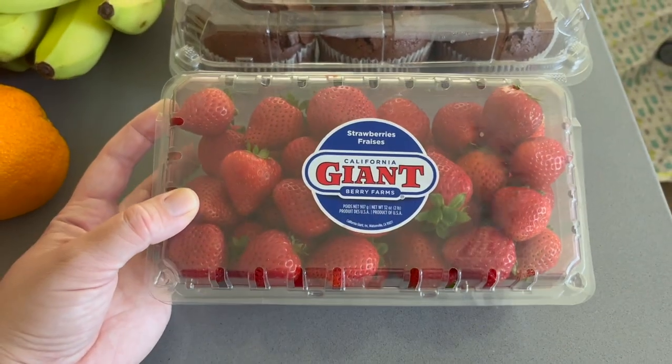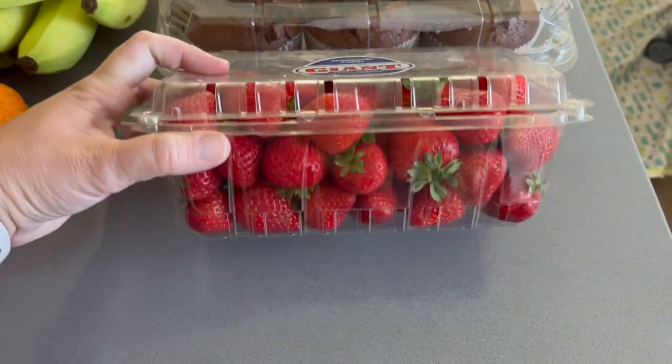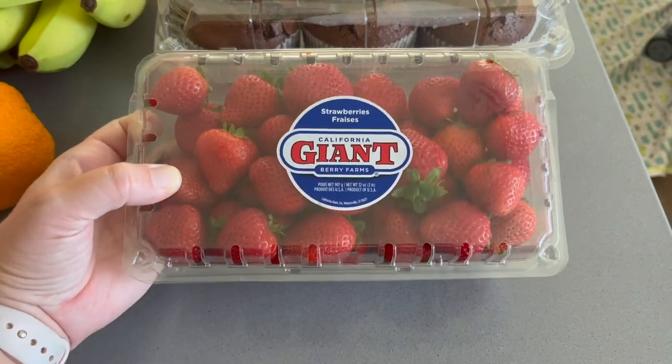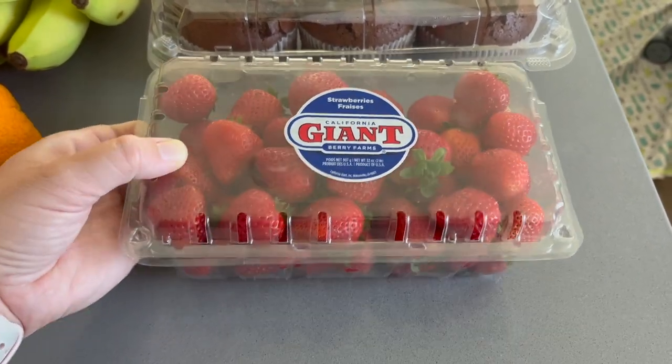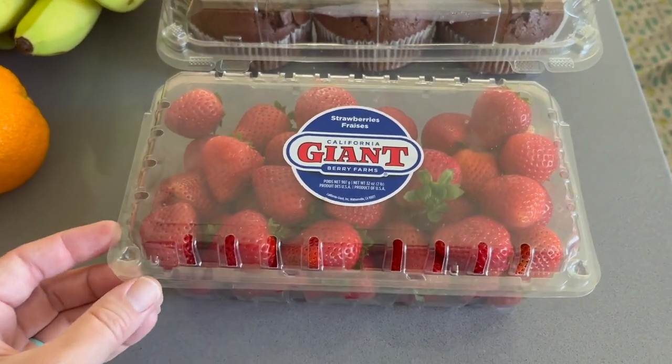I got some bananas, which I don't mind having too many of because I typically make banana bread whenever they start going too ripe. I was going to get two containers of strawberries because we tend to eat an entire one in a day or two, but I realized I grabbed the wrong one and it was going to be twice as expensive, so I put that one back and kept this one, which was around four or five dollars.